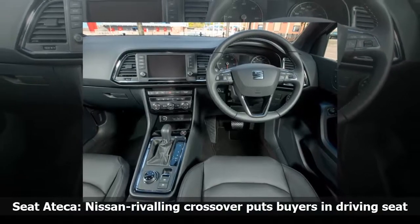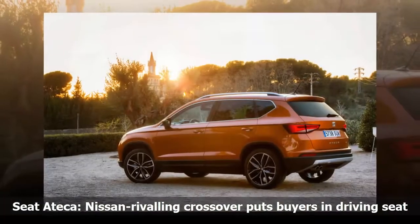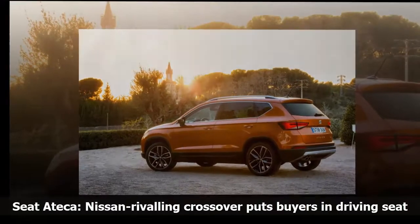The Ateca is based on the Leon platform, which is itself based on the Golf, Seat being part of the Volkswagen Group, of course. So in a way you're getting a compact SUV based on the Golf. A tasty offering indeed.